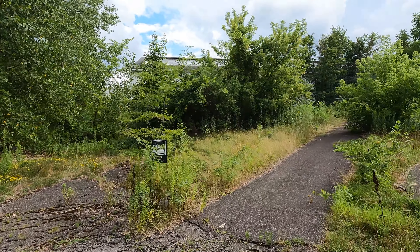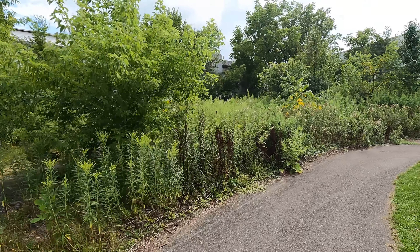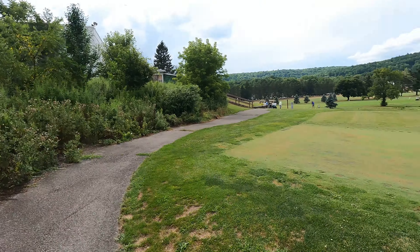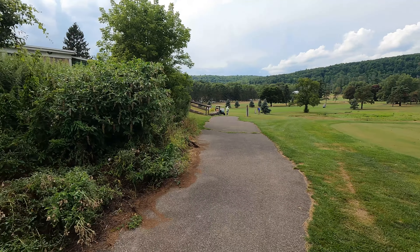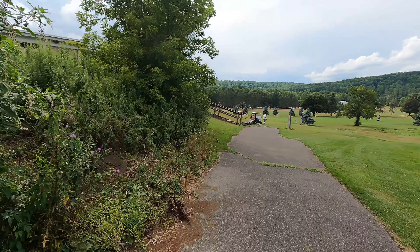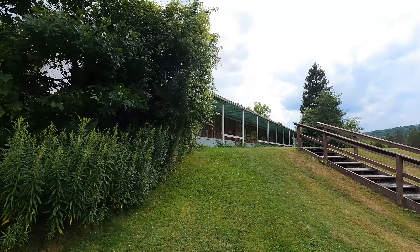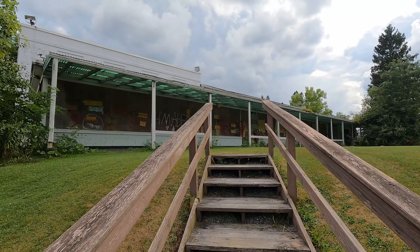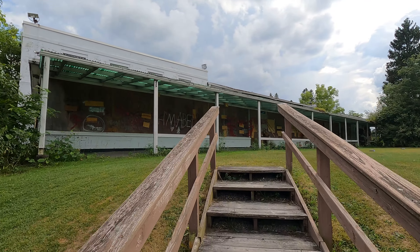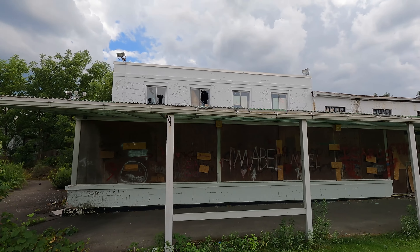There are some really large old-school looking speakers on top of the building over there. This is the back of the gym, and it actually looks like it's really tall. There's some kind of loading dock over there. So far it's just a lot of overgrown weeds back here, and there are more windows for the back of the gym. I kind of want to go up that path, but it says no trespassing, so we're not going to go that way.